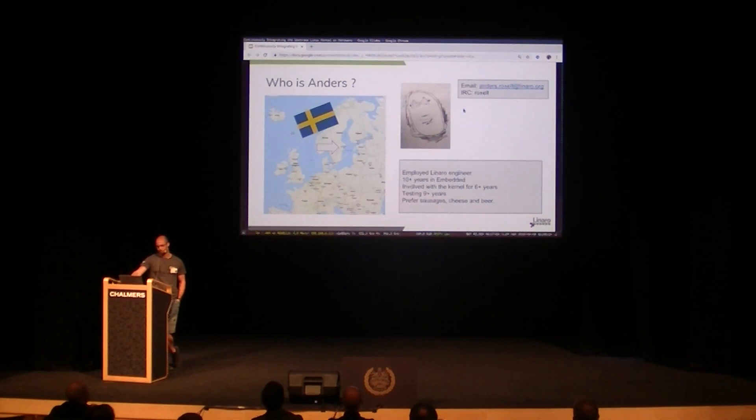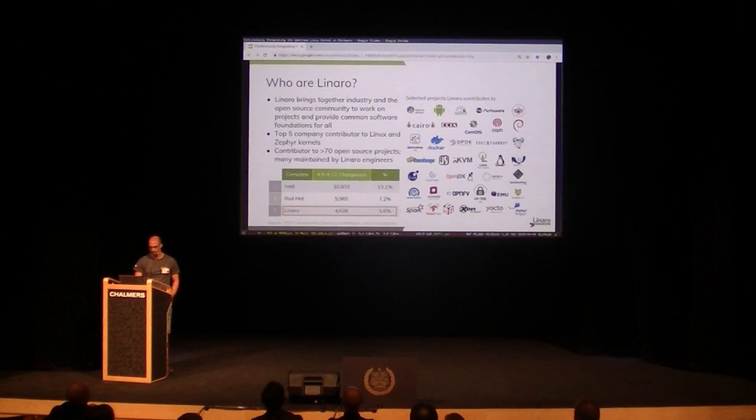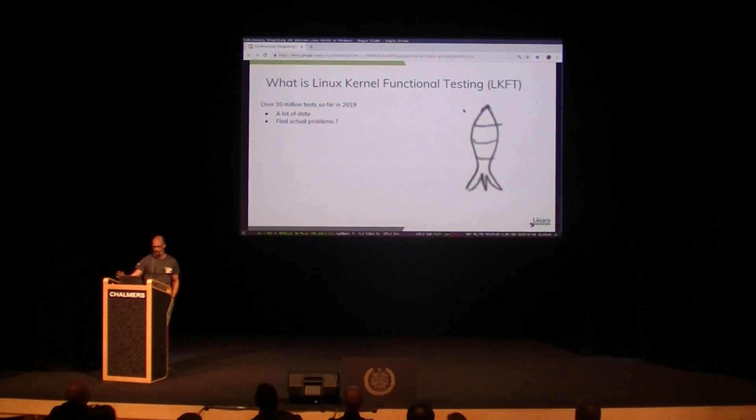I've been working with Bedder for 10 plus years, involved in Linux kernel for 6 years and testing for 9. Linaro is an open source organisation that improves Linux on ARM in various places — I'm not going to go through them all.